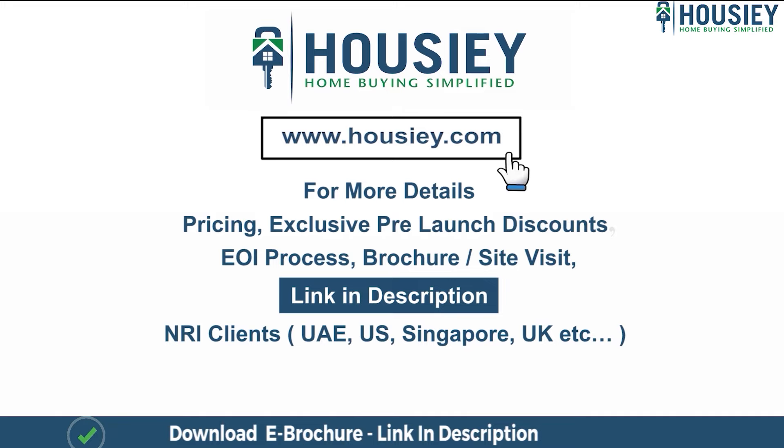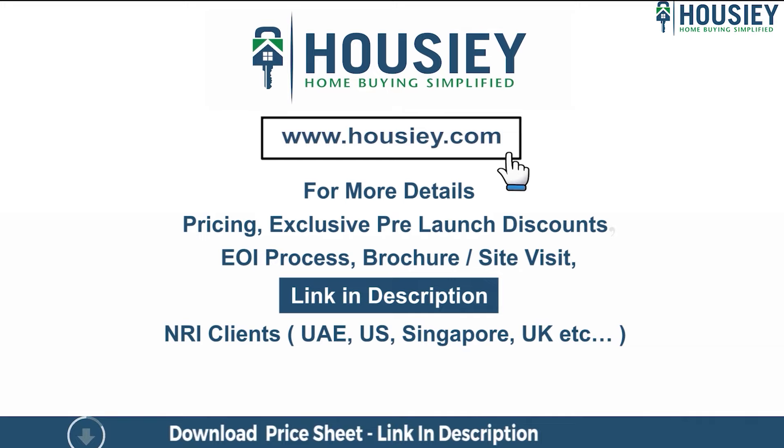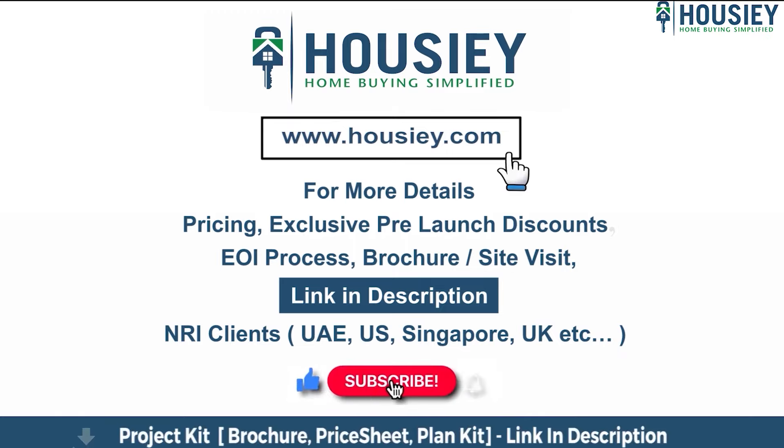Our NRI clients from UAE, US, Singapore, UK, and other countries can also connect with us on the same link. Finally, if you liked this video and want to watch more new launch teaser videos, subscribe to our channel, Howsie.